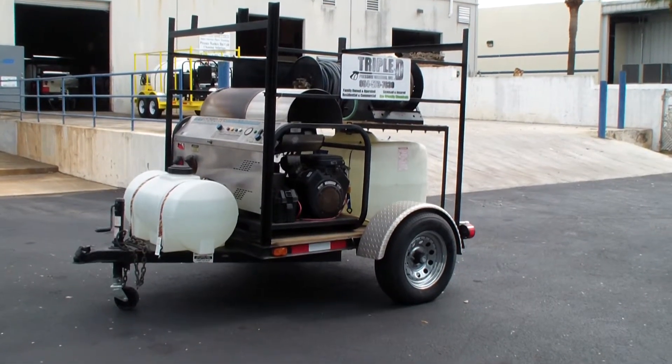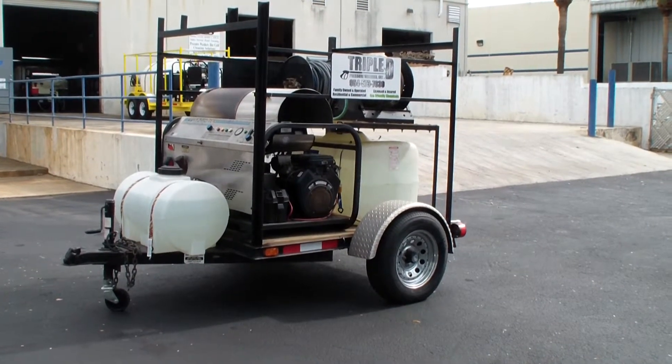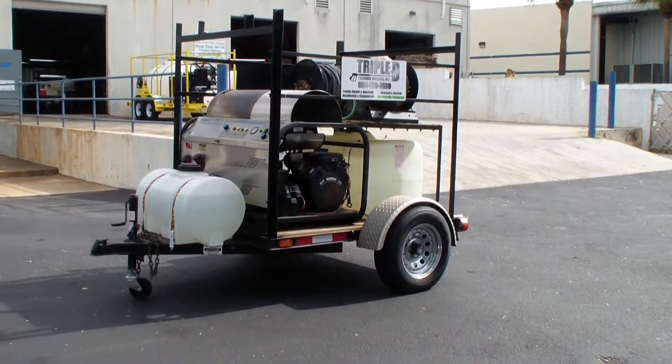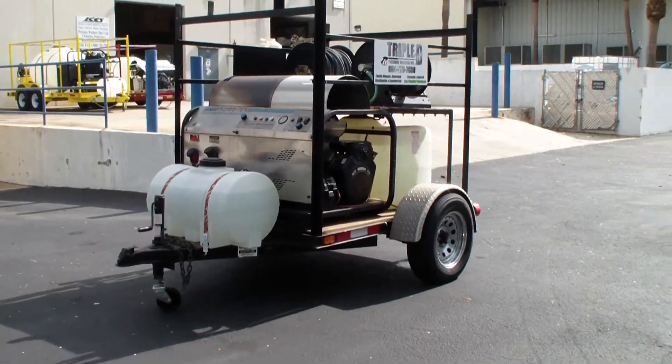It's a very compact hot water pressure cleaning system — a Hydro-Tech 3000 PSI, 4.5 gallon-per-minute hot water machine. It's actually from 1998, so it's 15 years old. It's a pressure washer, and it's actually in pretty decent shape.